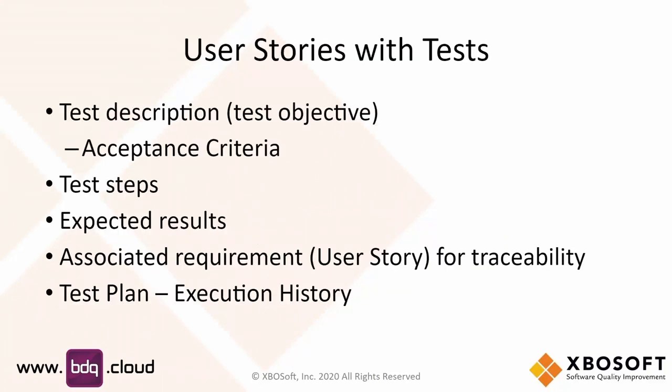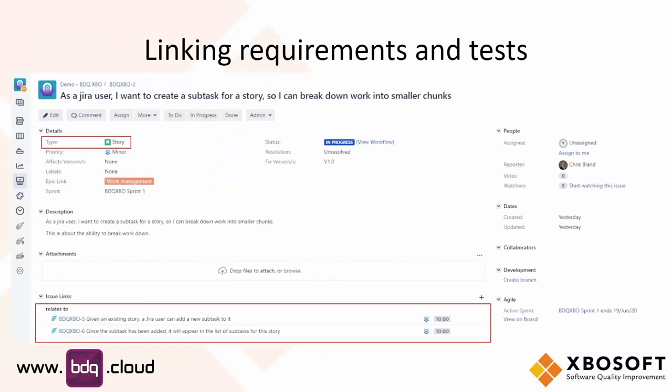We discussed whether to do this with a live demo or screenshots, and I've gone with screenshots because when you're using a browser-based app, you can get a lot of tabs quite quickly. User stories with tests — we want the story to describe the intention of what we're going to develop, and the tests really contain the acceptance criteria, the steps, and the expected results. They need to be linked with the user story for traceability so we can see what stories have what tests. How that is achieved with the Zephyr plugin is it uses the built-in Jira links.